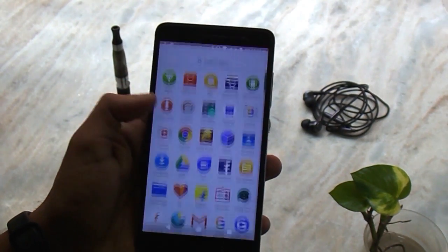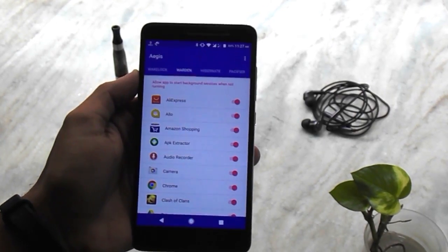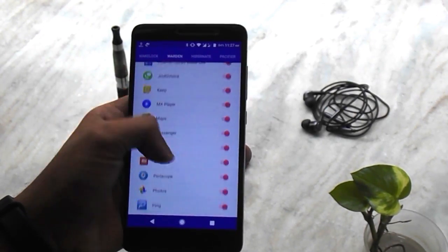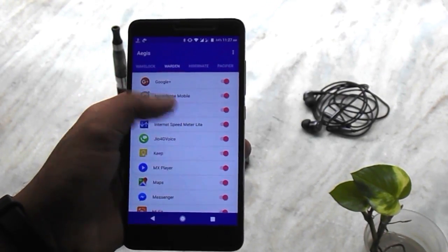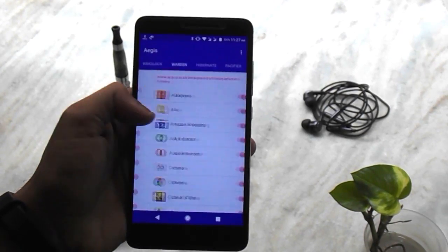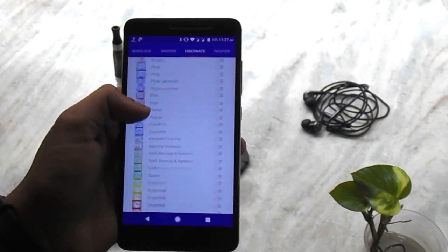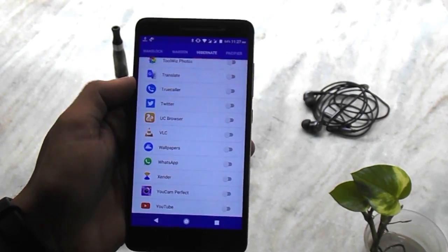This ROM has an app called Aegis — I'm not sure how to spell that. The app can be used like Greenify or something similar for background app management. If you don't want to use it, it's cool — it won't bother you.